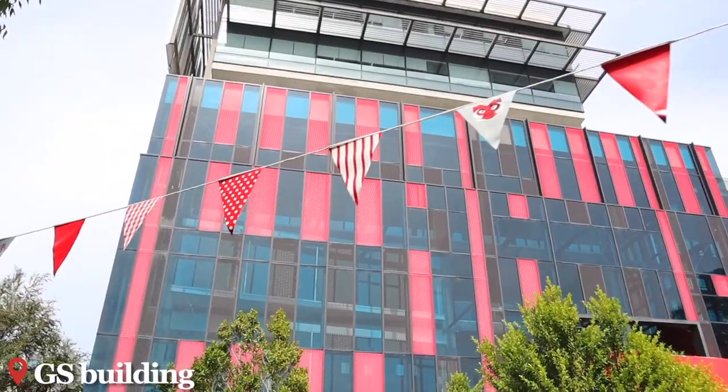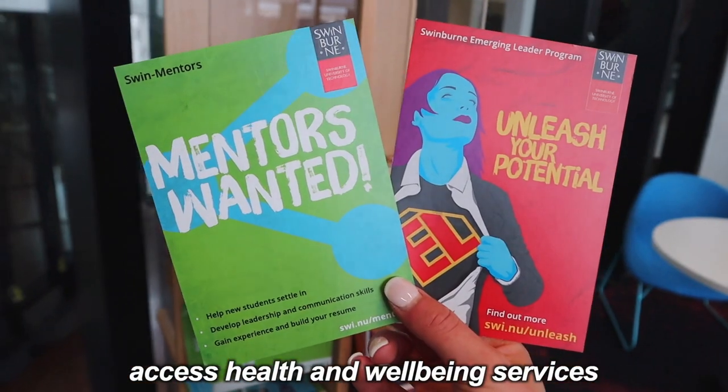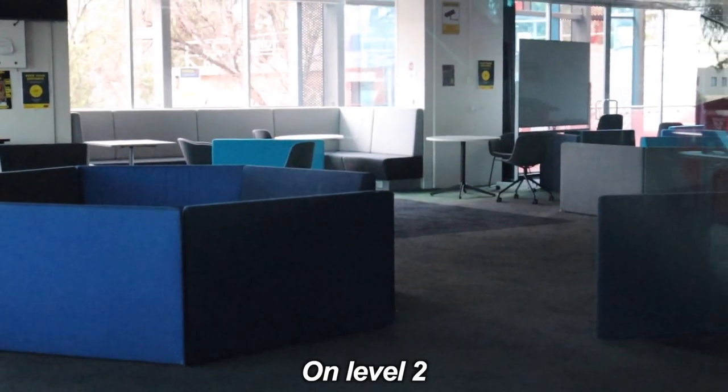The GS is an iconic building with its black and red design. Here you can join clubs, get legal and tax advice, access health and wellbeing services, see career advice and much more. On level one you'll find lockers and a kitchen, and on level two there is a student lounge.